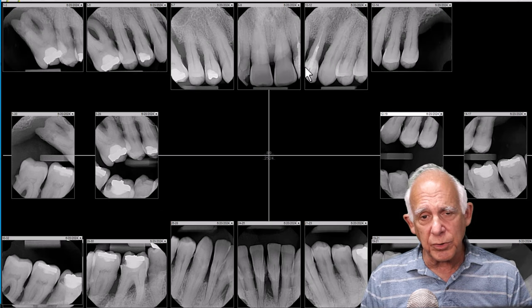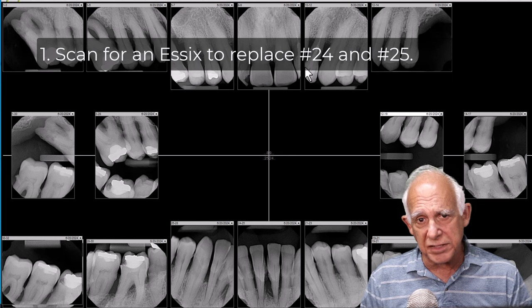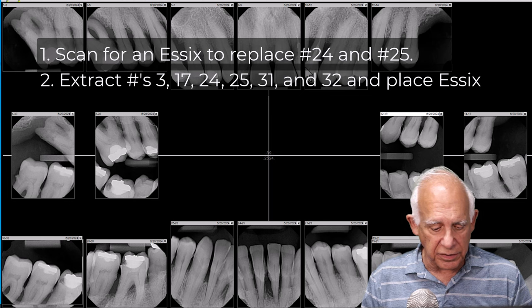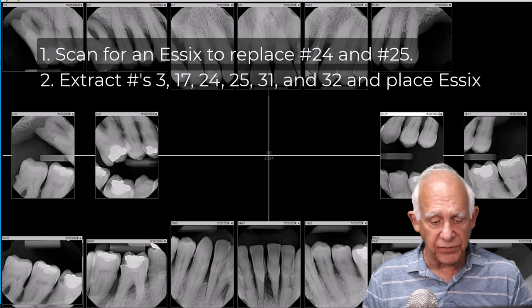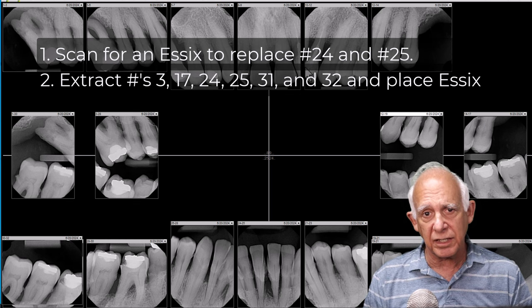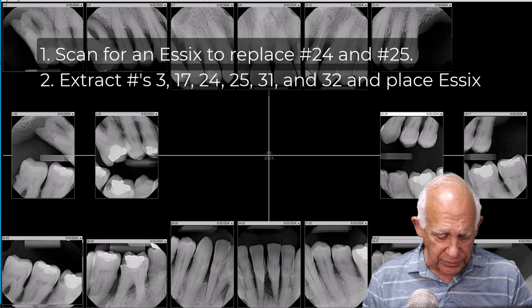So what's the plan? Number one, we're going to scan for an Essex on numbers 24 and 25. Number two, we're going to extract numbers 3, 17, 24, 25, 31, and 32, and we'll place the Essex on that day to replace numbers 24 and 25.